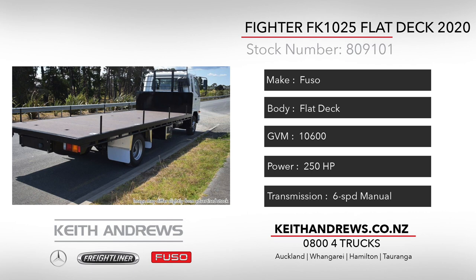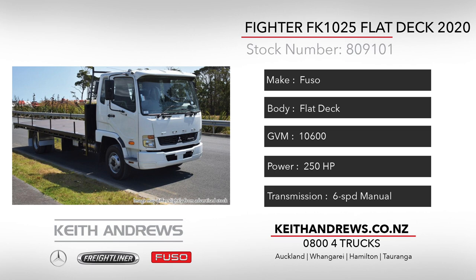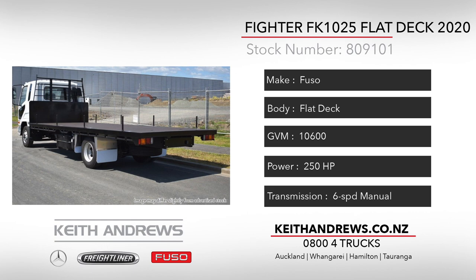The build features full height cab guard with steps and grab handles, as well as heavy duty load stakes, tool locker, and is also set up for optional mid and rear H-frames if required. With 250 horsepower on tap and a 6-speed manual gearbox, this unit is a breeze to drive.